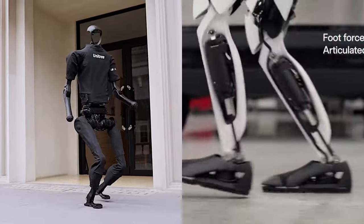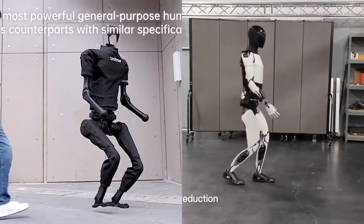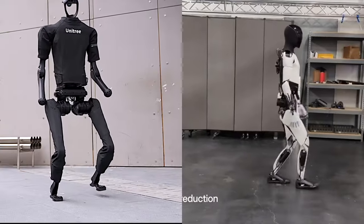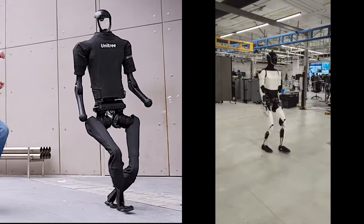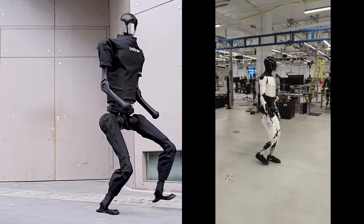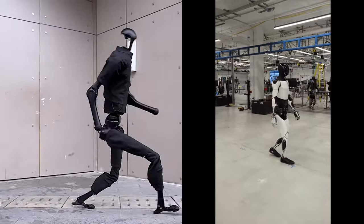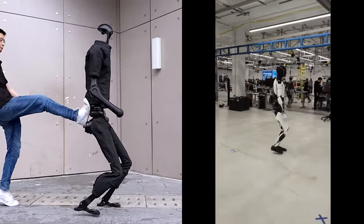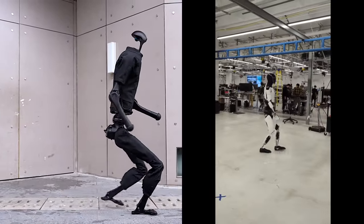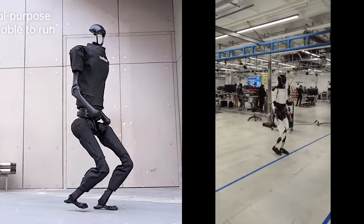Actuation technology: the Unitree H1 Evolution V3.0 utilizes its house-brand M107 electric motors for leg movement, achieving explosive movement despite the use of electric motors instead of bulkier hydraulic actuators. Tesla Optimus Gen 2: specific details about its actuation technology are not provided, but given its slower speed, it may employ a different actuation system.